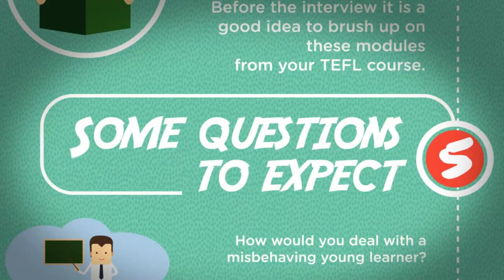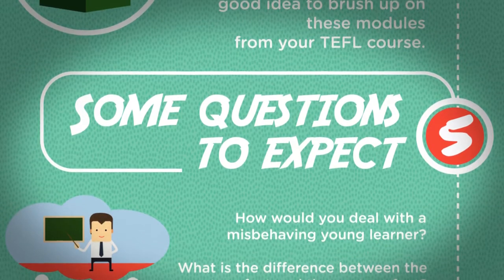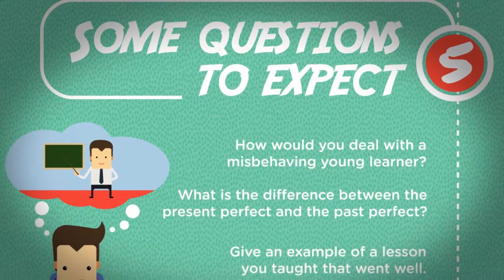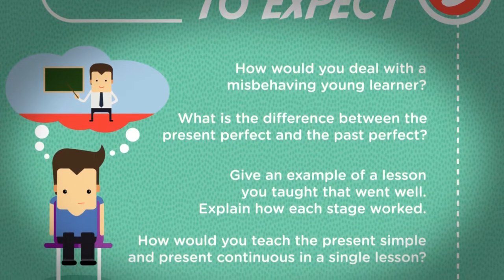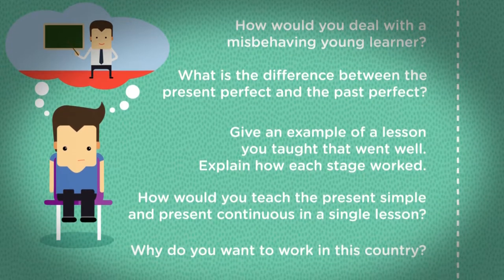Some questions to expect: How would you deal with a misbehaving young learner? What is the difference between the present perfect and the past perfect? Give an example of a lesson you taught that went well and explain how each stage worked. How would you teach the present simple and present continuous in a single lesson? Why do you want to work in this country?